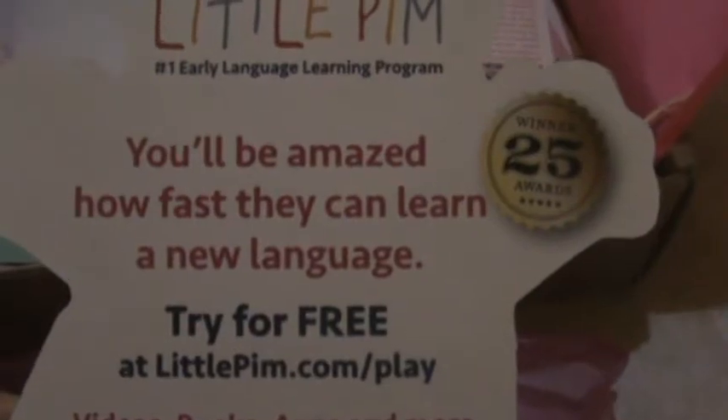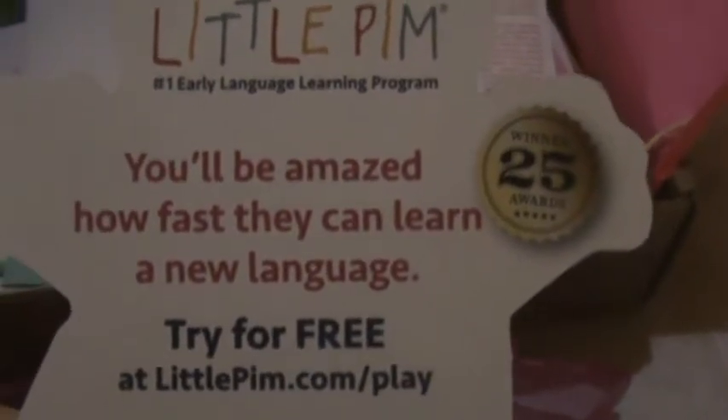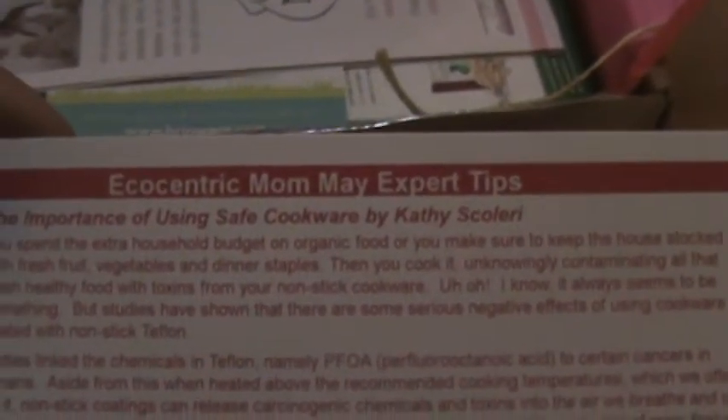Here we have a coupon — you can try one of the languages for free, so this is a great coupon. Here is a little boutique coupon, and here are some parenting tips and ways to use your products and to be greener and more eco-friendly. Here is another coupon for the products I just mentioned.